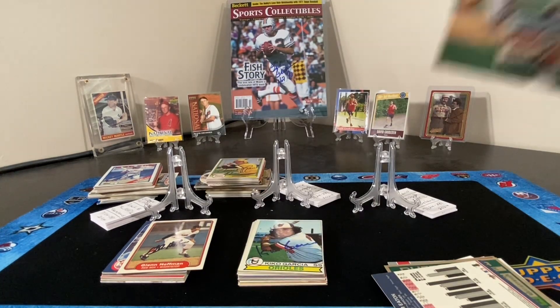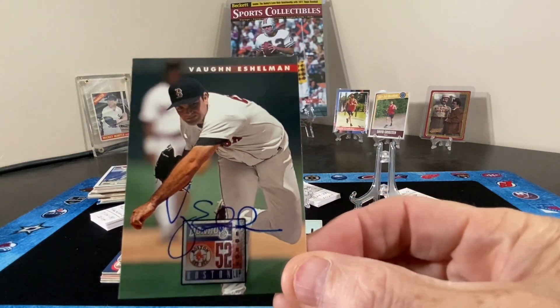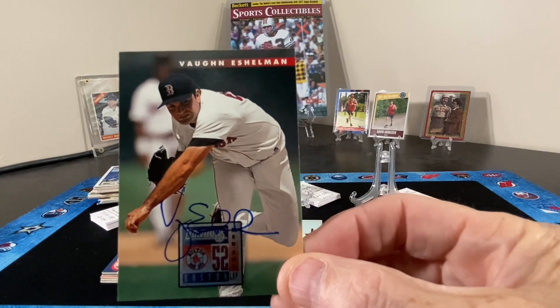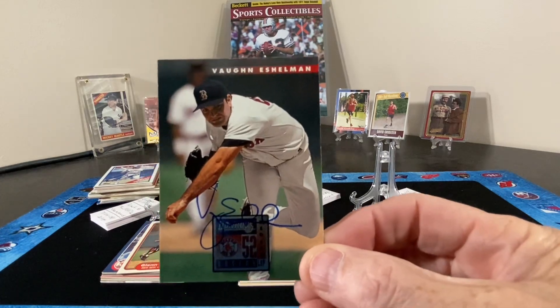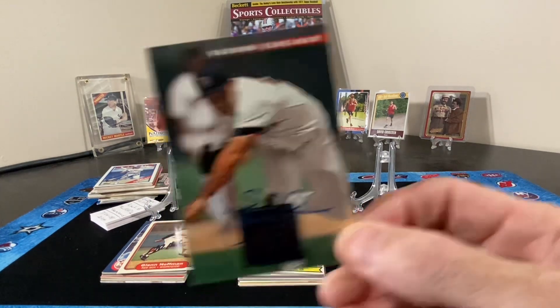Next up, Mr. Von Eschelman, another Red Sox prospect. I think he pitched for the Red Sox for a couple of years, but he did not have a very long major league career.